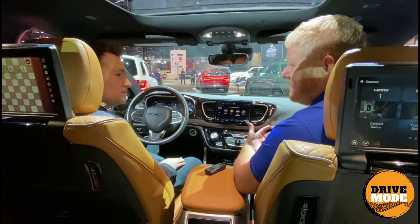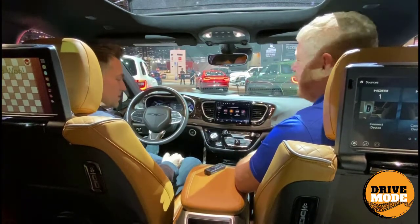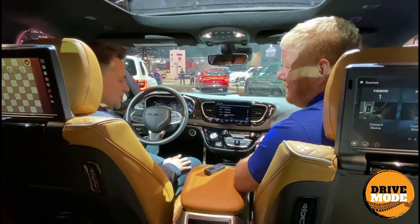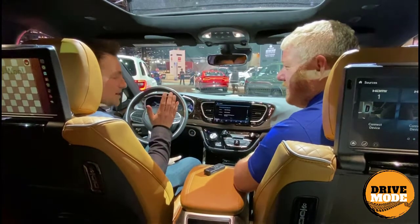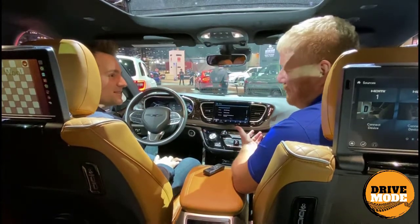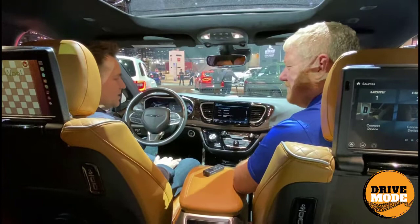It'll still have Apple CarPlay and Android Auto, and they're both wireless now. So you can jump in the car, your phone can stay in your pocket and you're ready to go. It's Bluetooth-based.